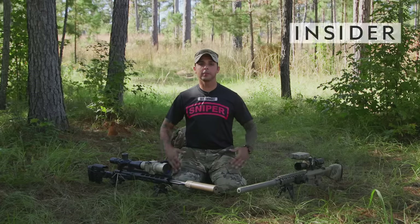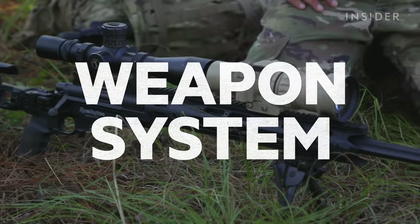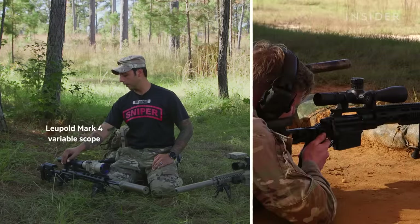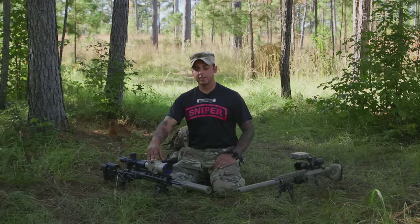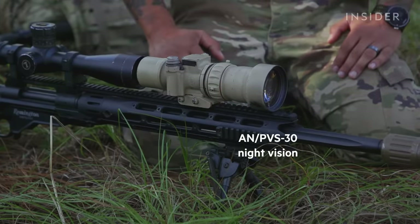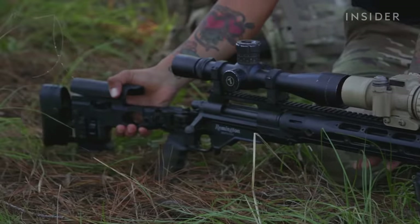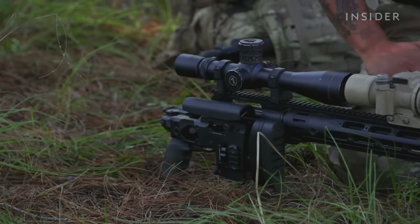I'm Staff Sergeant Andrew Dominguez and what I have here is a typical sniper loadout that I take on most missions. Here I have the M2010 Enhanced Sniper Rifle. It is equipped with a Mark IV variable scope from 5 to 25 power. In front of it I have AN PVS-30. It lets me see at night with a see-through so it doesn't interfere with my reticle. It's effective out to 1,200 meters. A notable feature is the collapsible buttstock that helps me for transportation. The gun can hold a six-round magazine.